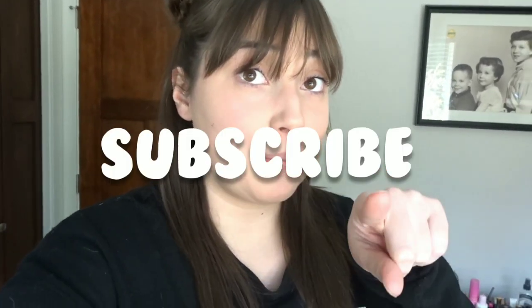Thanks for tuning into my channel today. It ended up not being super exciting, but I don't think it's ever really the most exciting thing ever. If you're new here, don't forget to hit that subscribe button, don't forget to give this video a thumbs up, and I will see you guys next time.